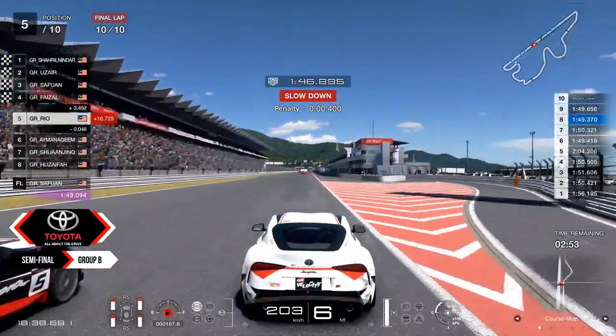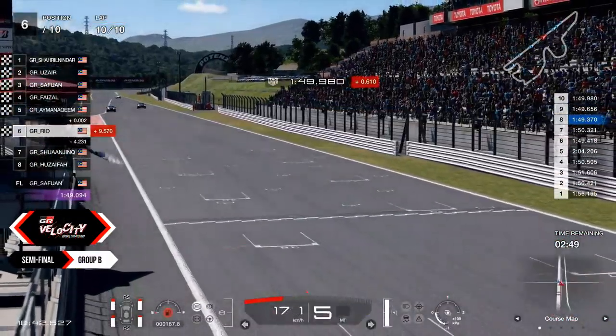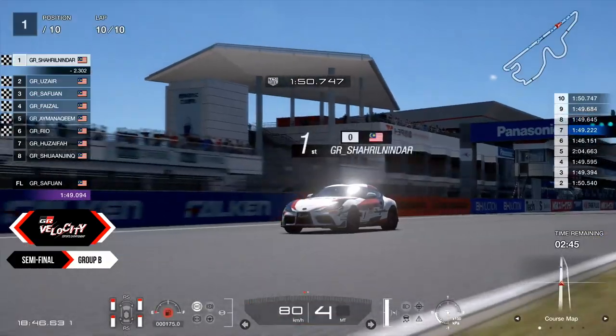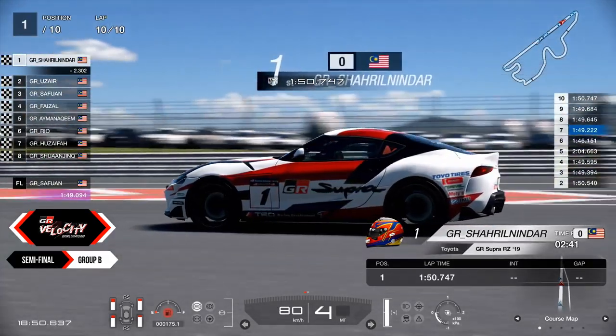Will Ryo be able to make it though? He still has the 0.4-second penalty. They will come across the line — will he make it? No, he didn't. He lost it. What a close battle between Ryo and Ayman Akeem — that is the battle of the century.